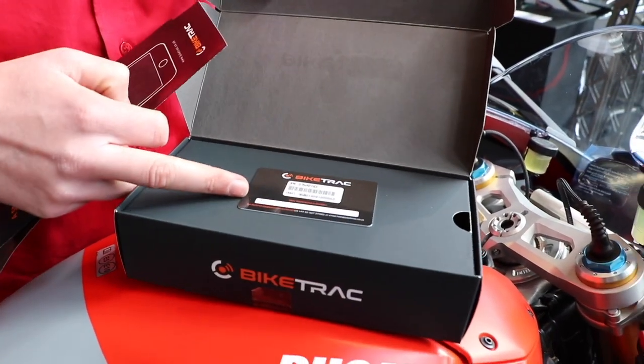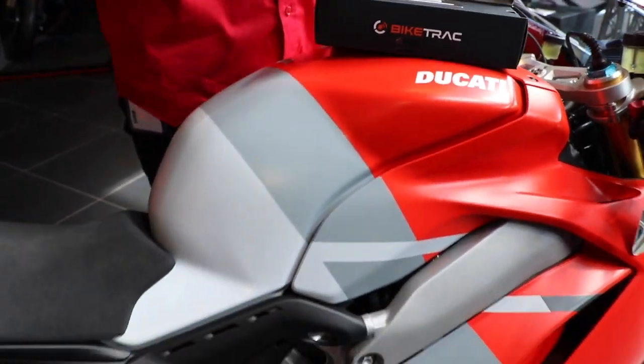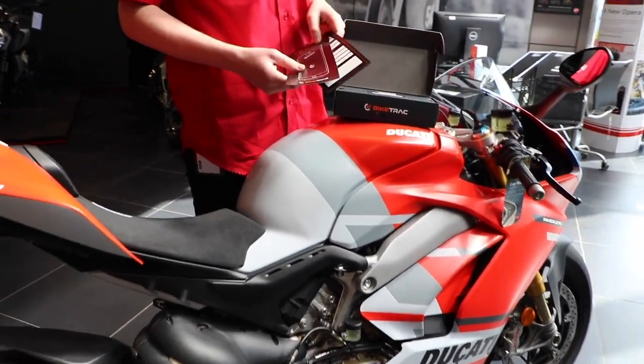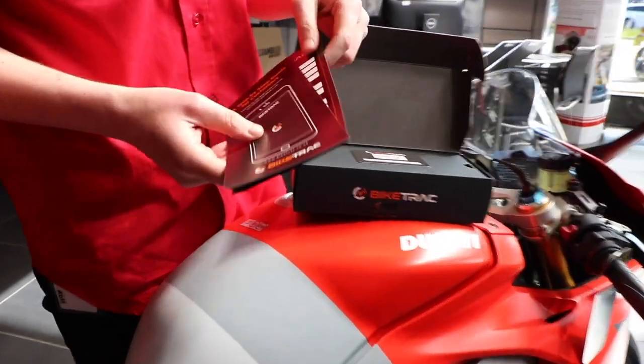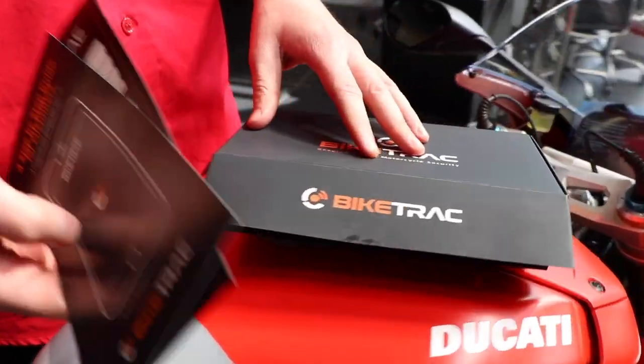Everybody gets a wee card as proof of the bike track. The bike track unit is hidden somewhere in the bike — they won't show you where — and it's all registered through us here at the dealership. Cool, let's go see the app.